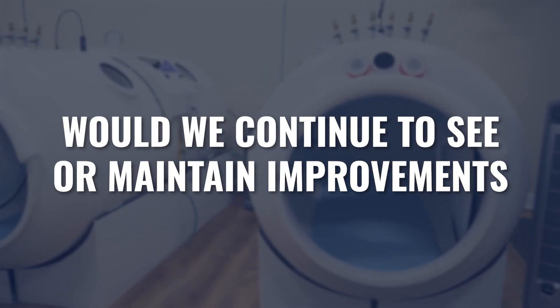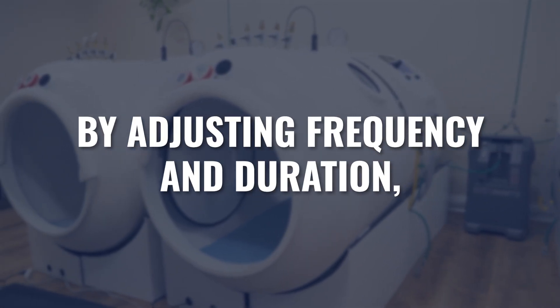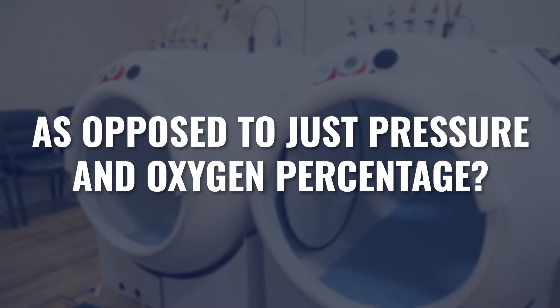As any good study attempts to answer certain questions, it also often leads to additional questions. One question that came to mind was whether — regardless of higher or lower pressure — utilizing lower pressure over a longer period of time, through the variable of frequency and duration as opposed to just pressure and percentage of oxygen alone, would we continue to see improvements or be able to maintain them? Hopefully, as research in the hyperbaric industry continues to grow, we'll start to get answers over the next few years.